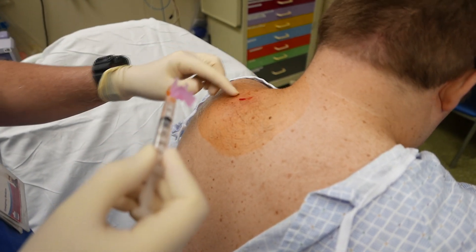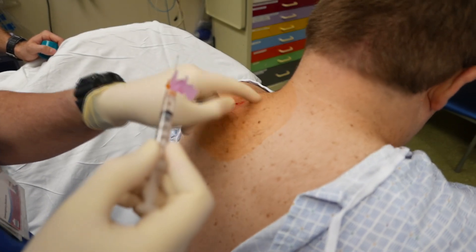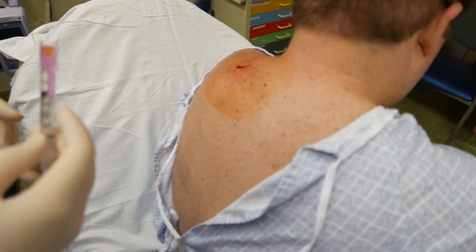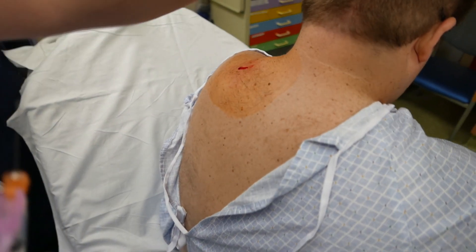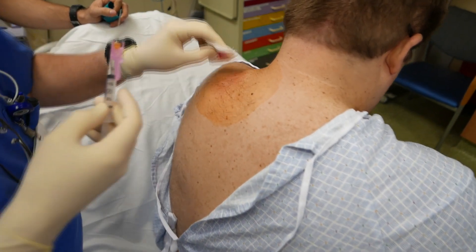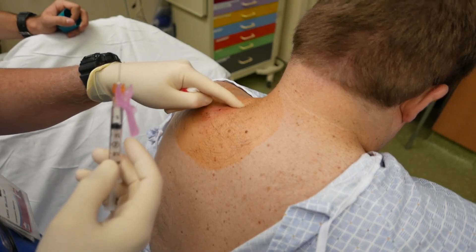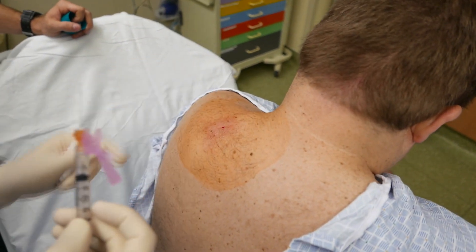Is it starting to feel a little better? I can't really tell right now. We're going to do a little bit more injection here. What I want to do is go up a little higher. If you'll just spray in that area.